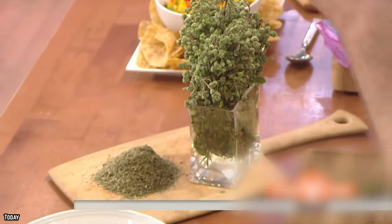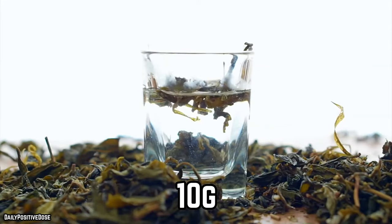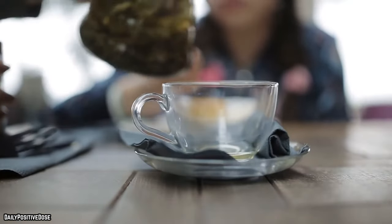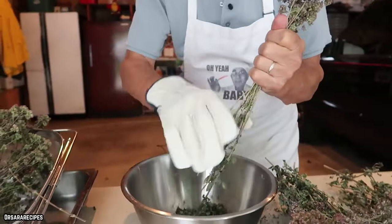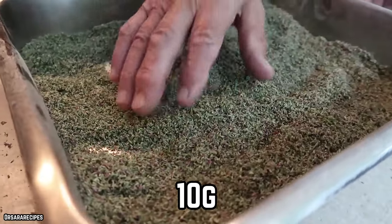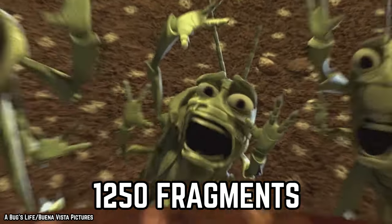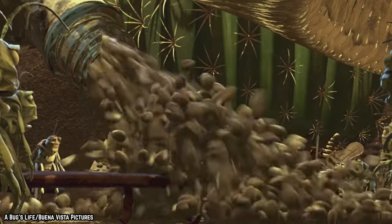Ground marjoram can contain up to 1,175 fragments per 10 grams, and typical marjoram containers hold about 18 grams. Fresh oregano can contain about 300 insect fragments for each 10 grams, but ground oregano can have way more — about 1,250 insect fragments for every 10 grams. You will never think of your spice collection in the same way.